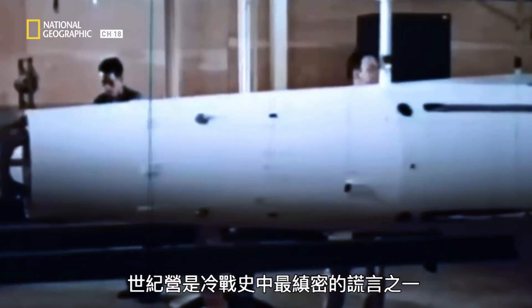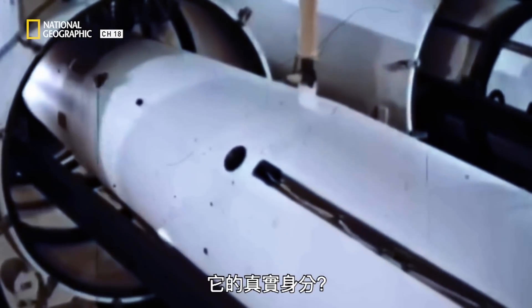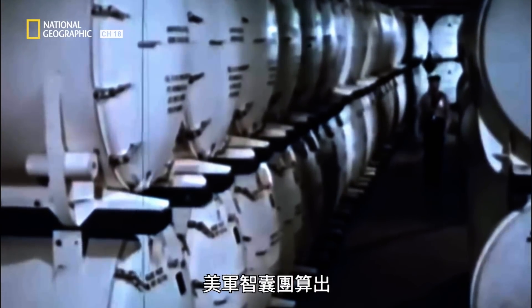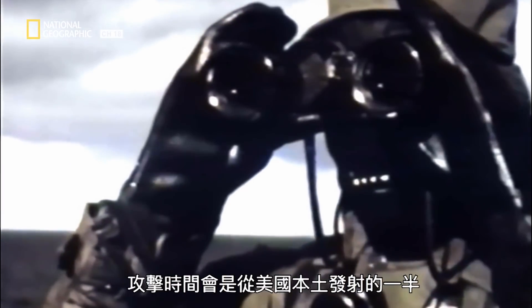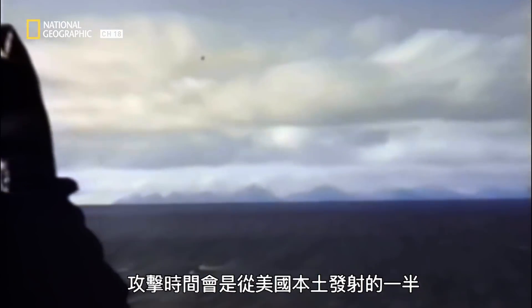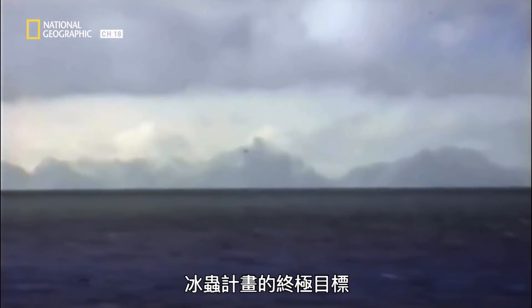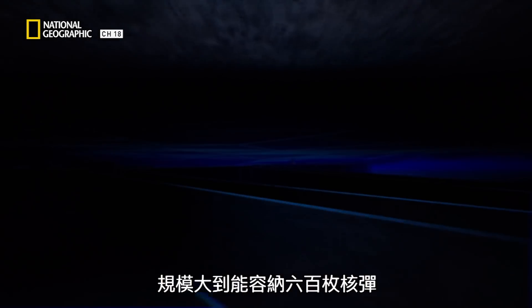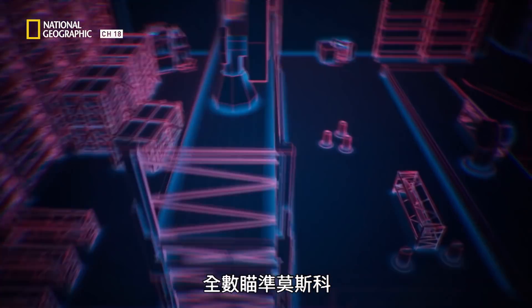Camp Century was one of the most elaborate cover stories in the history of the Cold War. Its true identity? Project Iceworm. The U.S. Army Brain Trust calculated that they could launch a nuclear attack on Russia from Greenland in half the time it would take from the American mainland. Project Iceworm's ultimate objective was to build a military launch site hidden under the ice, big enough to house 600 nuclear missiles, all aimed at Moscow.